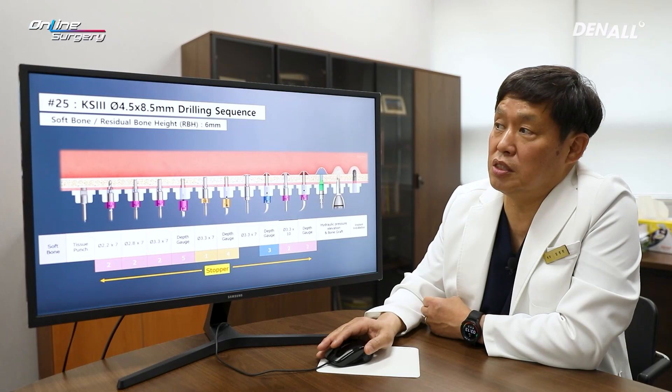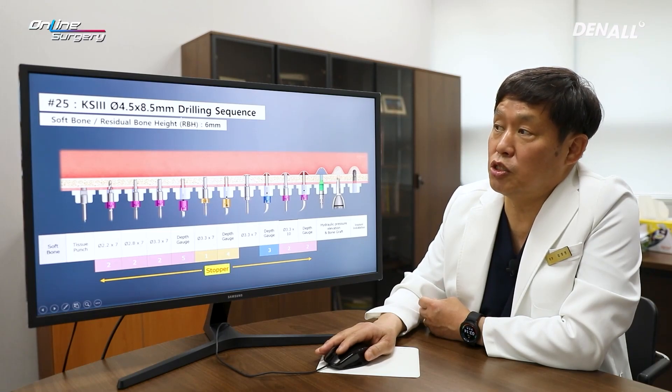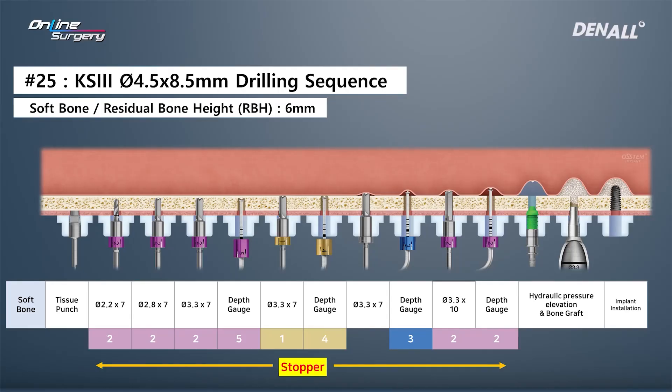For number 25, the implant diameter is 4.5 by 8.5 mm and residual bone height is 6 mm, leaving a 1.2 mm difference. The final drill is 3.3 mm. Initial drilling uses a 2.2 by 7 mm twisted drill with a 2 mm stopper, drilling up to 5 mm. Then the hole is expanded to 3.3 mm final drill diameter. A depth gauge confirmed the sinus floor had not yet been penetrated.